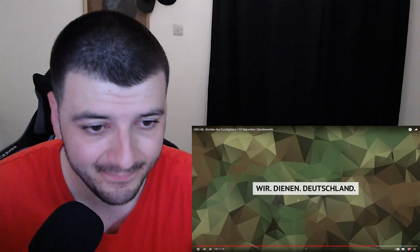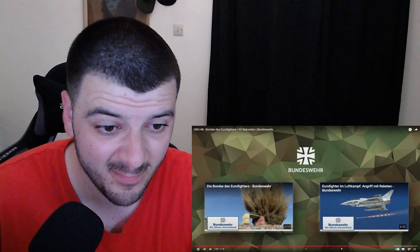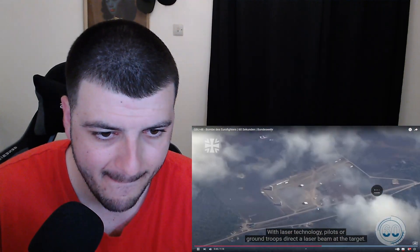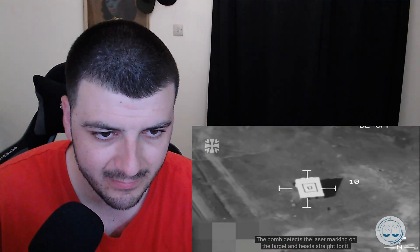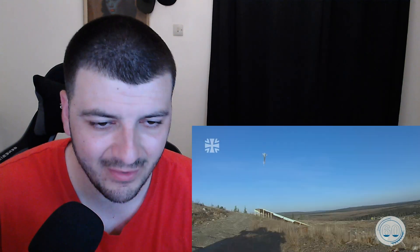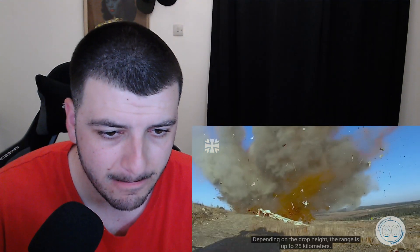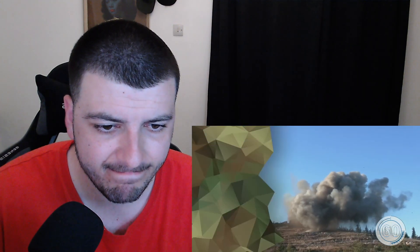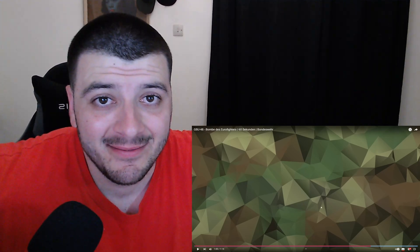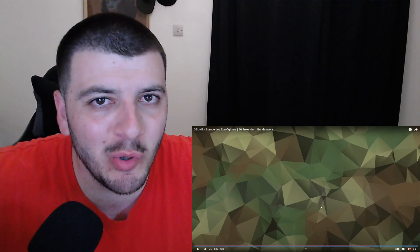Wow. So guys, let's see the explosion once again. The bomb detects the laser marking on the target and steers precisely onto it — it's as if they mark the location and the bomb just follows. That is insane honestly — German technology, and Germans are known for good quality stuff, so this bomb is seriously impressive.